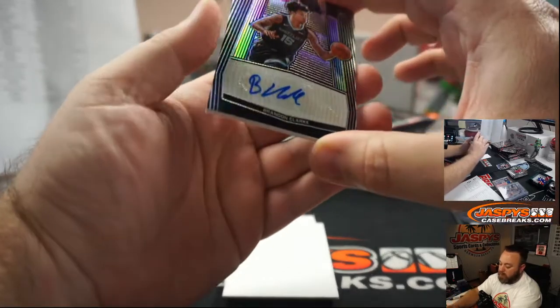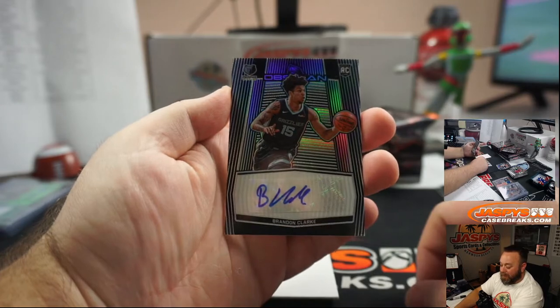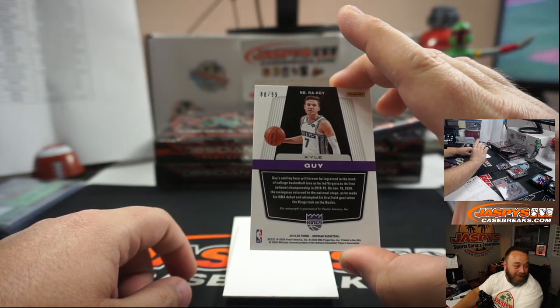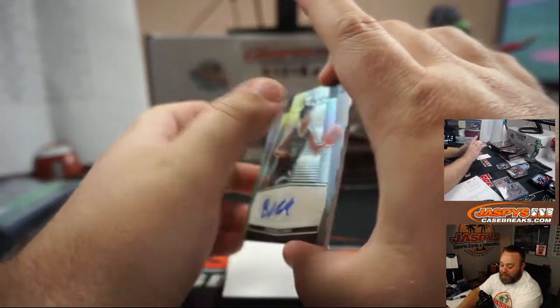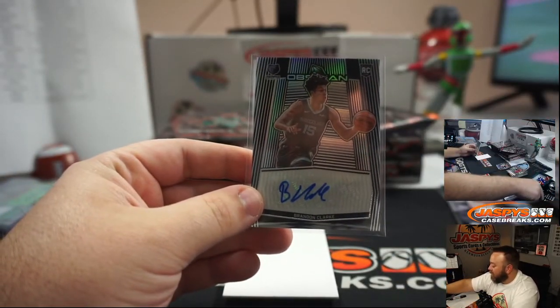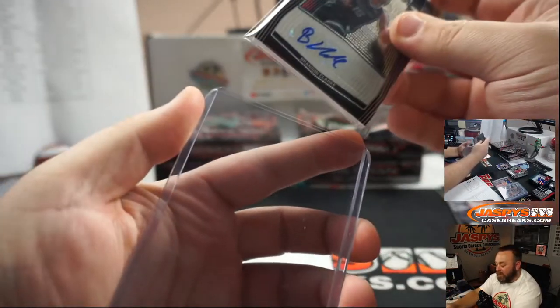Rookie auto — did you see the back of the card? Bring the card lower. So Brandon Clark is the card — rookie auto for the Memphis Grizzlies, Paul Chung. But on the back of the card it's Kyle Guy. That's wild. It's numbered 88 out of 99. It's going to go to the one that actually has the autograph. Brandon Clark, Memphis Grizzlies, Paul Chung. It's literally one card — that's the first time I've ever seen that.